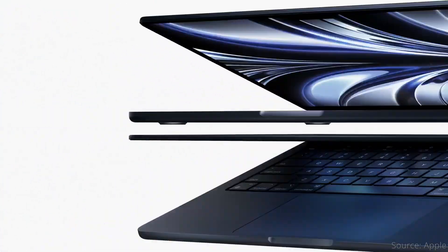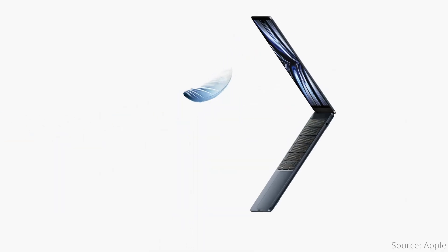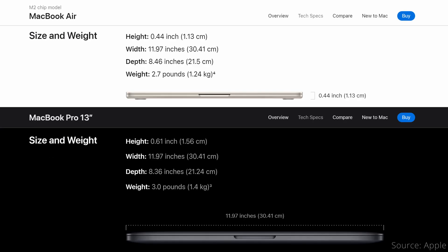The MacBook Air saw a huge redesign compared to the M1 version, while the 13-inch MacBook Pro kept the same design. The M2 Air takes design inspiration from the 14- and 16-inch MacBook Pros with the flatter shape and a screen with a notch. The Air has four color options while the Pro only has two — both are available in space gray and silver, while the Air also adds midnight and starlight. The Air is 28% thinner, with a nearly identical footprint, and about 10% lighter at 2.7 pounds versus 3 pounds.